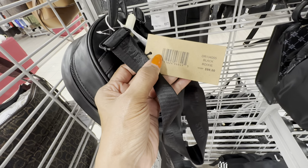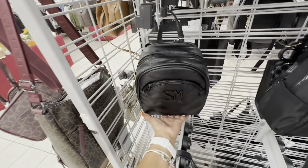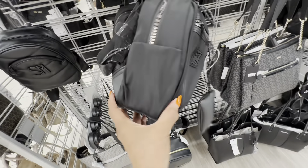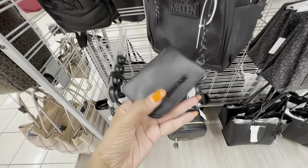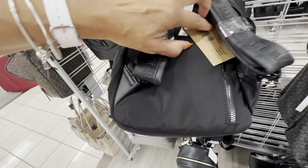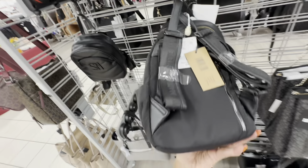This is a Steve Madden bag that would make a great work bag. We have a card case at the side, zipper in the front, no pockets in the back, nice shoulder strap. Up top we have three compartments. The name of this is Billy, retail 108, and the price here is 40 dollars.